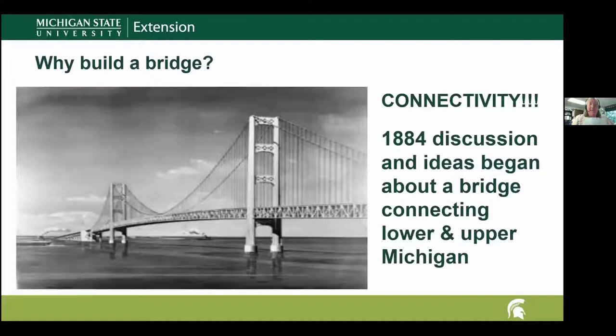So why did we build a bridge? Connectivity — they wanted to connect the lower peninsula to the upper peninsula. The upper peninsula is a great place for vacations and hunting, and there was lots of commerce that needed to move between the peninsulas. What I found really interesting is that way back in 1884, they had already been discussing building a bridge. This picture was printed in a Michigan newspaper in 1884 — an artist's drawing of what they thought the bridge could look like. It's amazing how close it is to what the bridge actually looks like today.